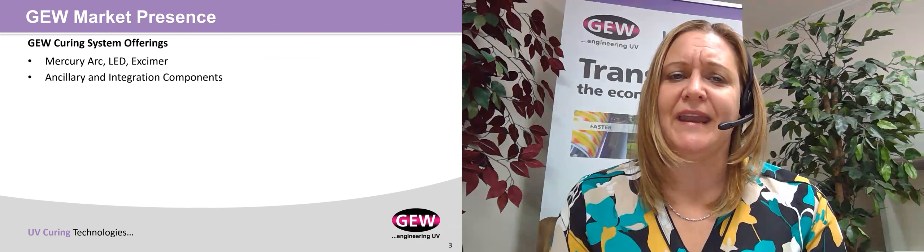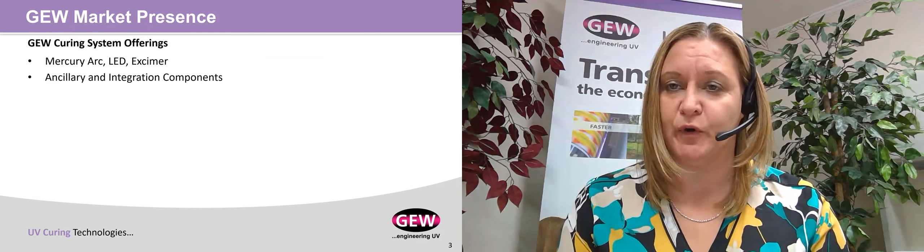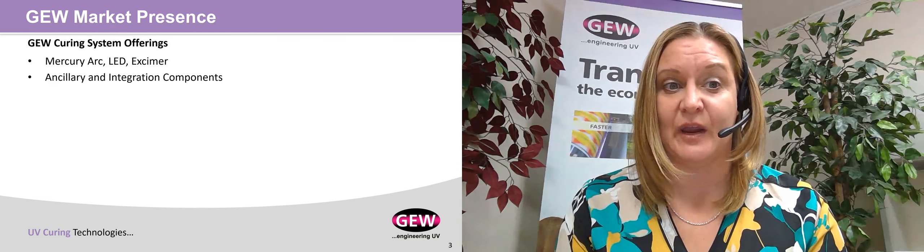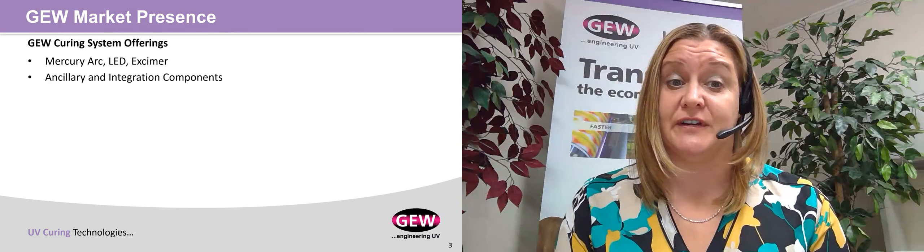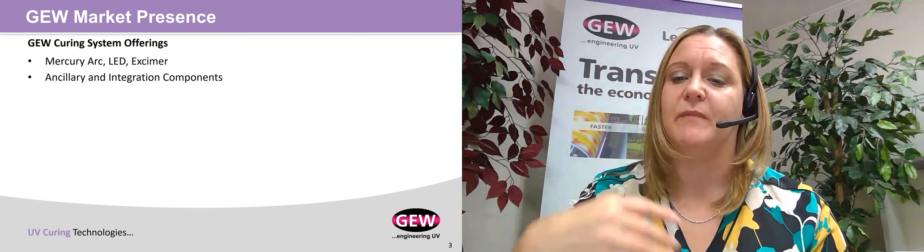For those of you who may not be familiar with GEW, we are a manufacturer of curing systems. This includes Mercury Arc, LED, and Excimer. We also manufacture and design all the ancillary and integration equipment components that are required for the UV curing systems to run on various manufacturing machines.